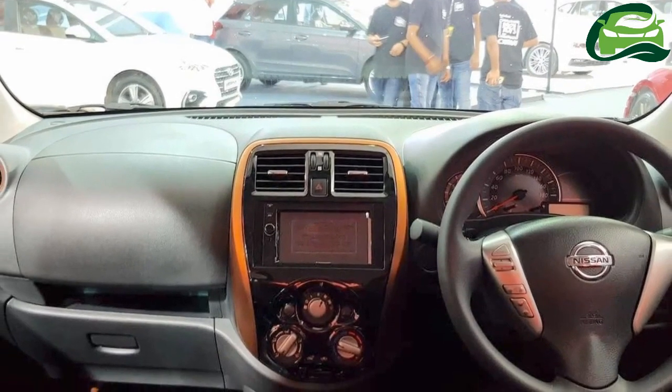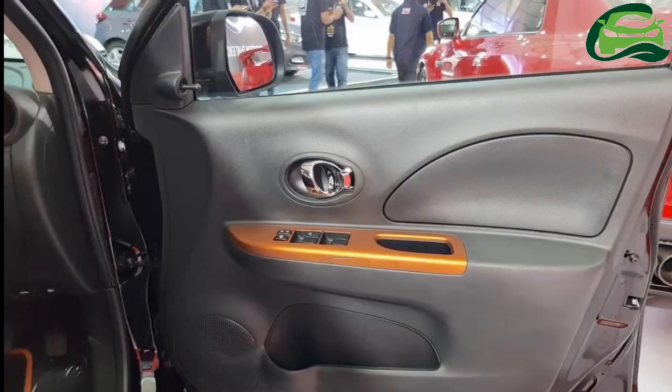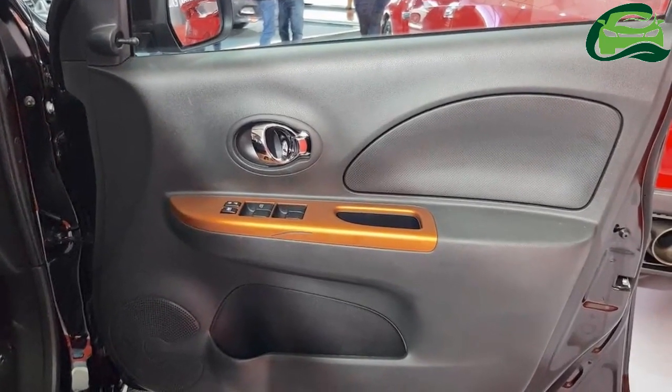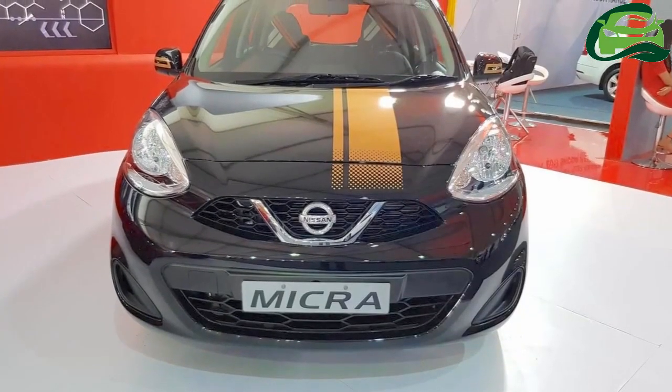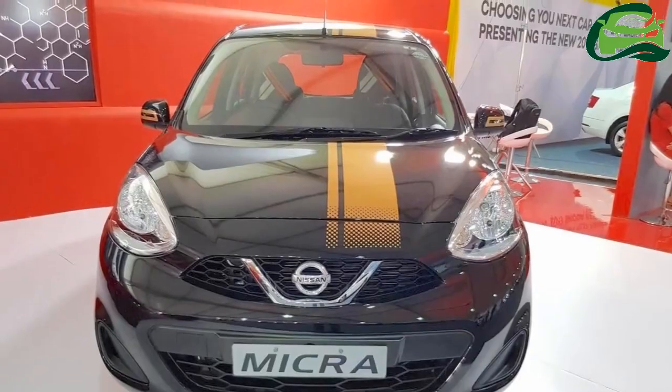Inside, the Nissan Micra Fashion's center console, air vent surrounds, and door panels have orange inserts. The designer floor mats have an orange border, while the seats have orange stitching. The headrest covers feature the Benetton signature.